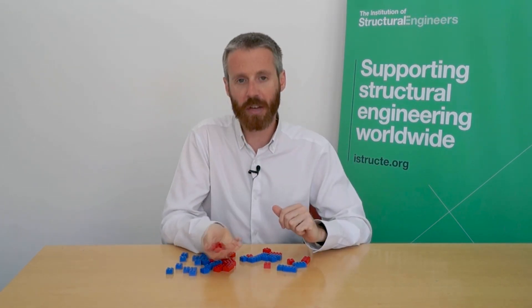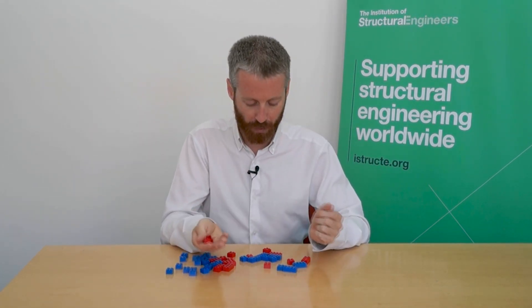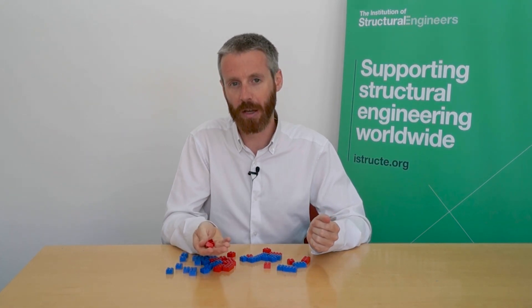These extra blocks indicate roughly the extra scrap that we think is out there that is not currently recycled on a yearly basis.